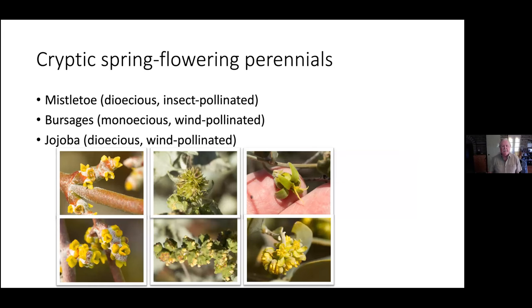We also have some cryptic spring flowering perennials that are wind-pollinated — they don't produce a display flower and don't attract insects. Mistletoe does attract insects, but it uses scent rather than showy flowers. If you're ever out around a mesquite, palo verde, ironwood, or catclaw — a bean family tree — and in the morning or evening you smell a wonderful sweet spicy smell, that's the mistletoe flowers.